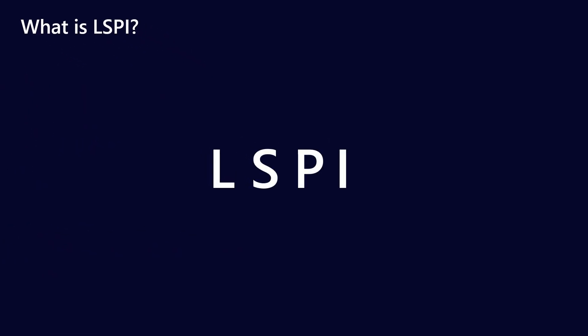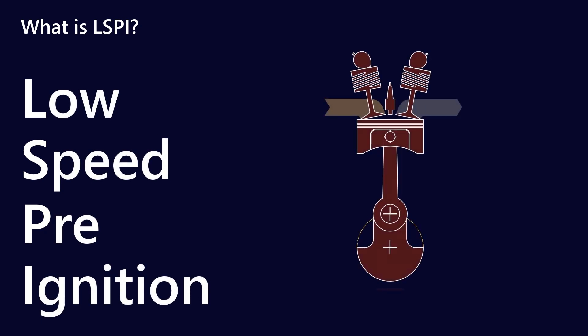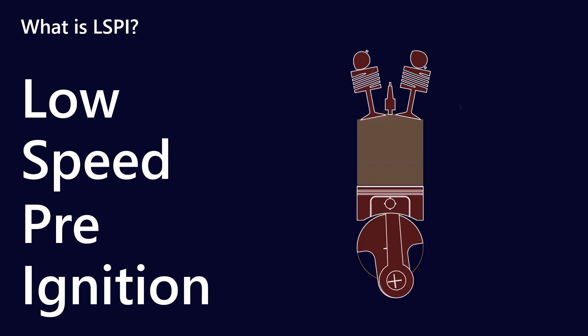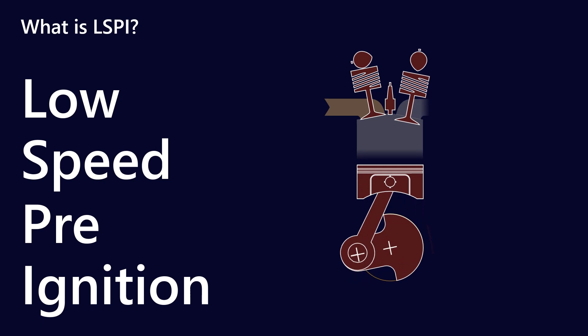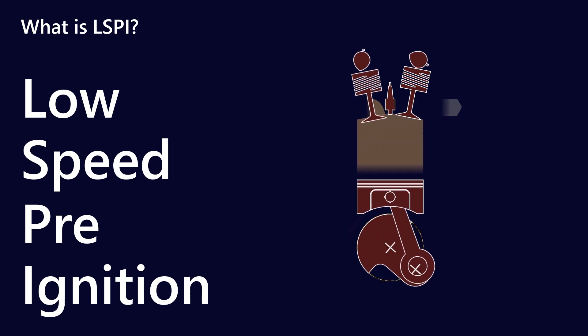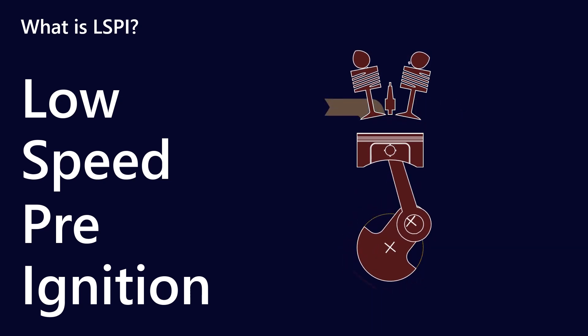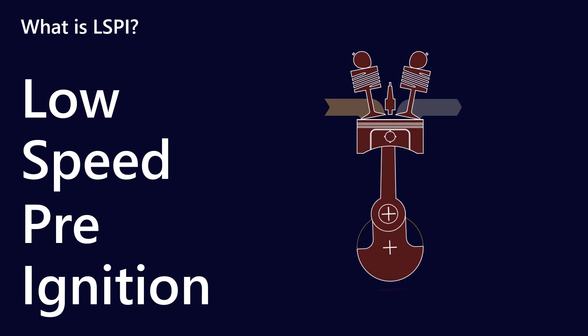So what is it? LSPI stands for low speed pre-ignition. If you think about the normal operation of an internal combustion engine — a four-stroke engine — just after the piston gets to top dead center is when you'll have ignition of the fuel. What happens when we have LSPI is that we have the same kind of cycle, but the ignition starts before we actually get to top dead center.